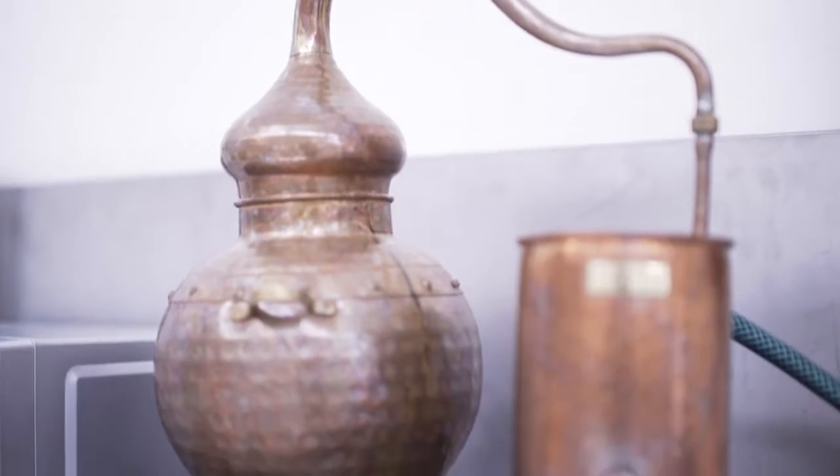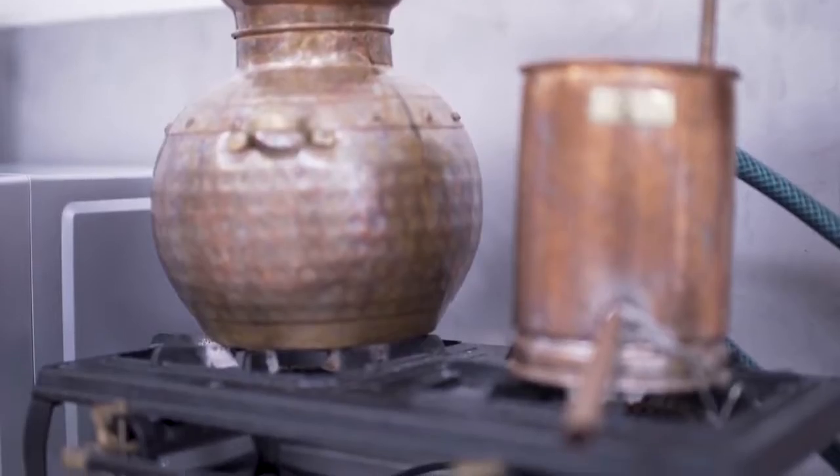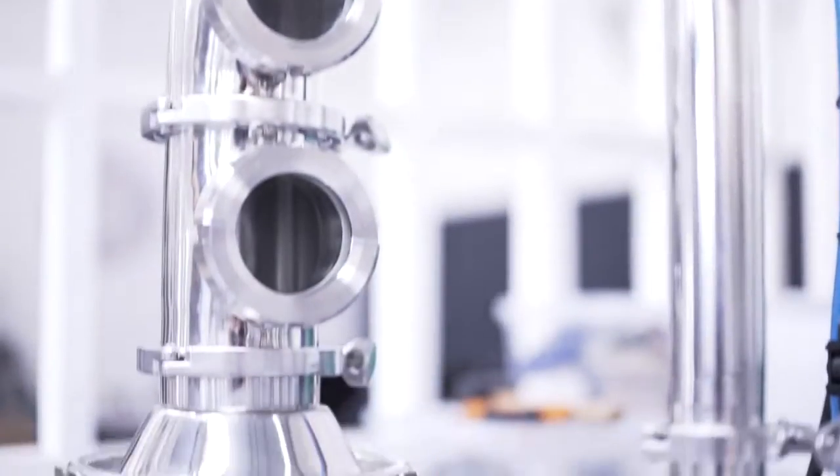The name Copper and Coal originated from the process that we use to make gin. Copper refers to the copper stills we use and the copper components in the still, as the copper is responsible for absorbing a lot of the sulphides.